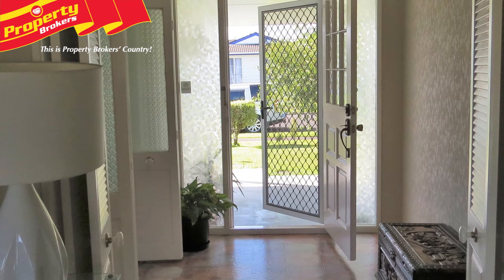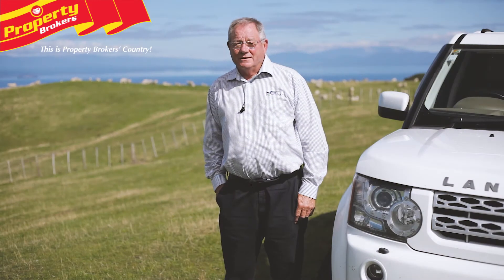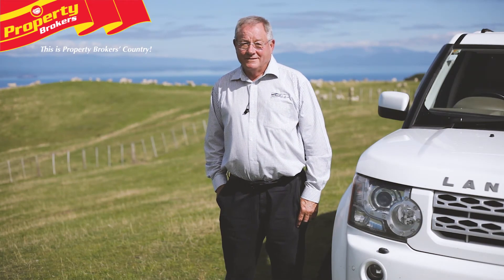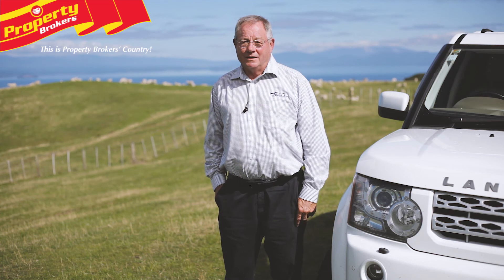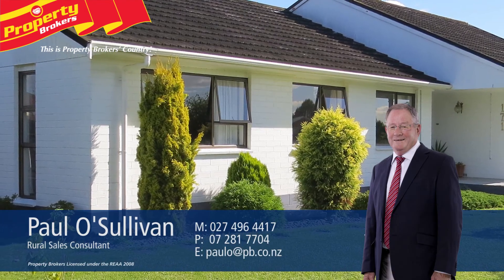Contact Paul now for your viewing. Paul O'Sullivan at Property Brokers Tōkoroa. If you want more information on this property or any other listing, don't hesitate to give me a call anytime. Call Paul anytime on 027 496 4417.